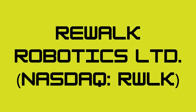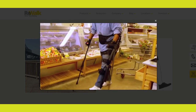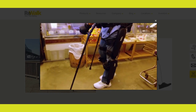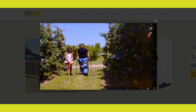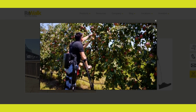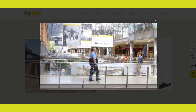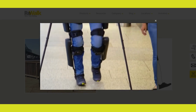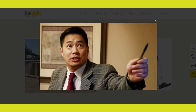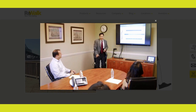Number 1: Rewalk Robotics Limited. Our first penny stock on the list is Rewalk Robotics Limited, trading under the symbol RWLK on the NASDAQ. Rewalk Robotics is a medical device company specializing in developing and selling wearable robotic exoskeletons. These exoskeletons are designed to help people with spinal cord injuries regain mobility and walk again. Rewalk has received FDA approval for its exoskeleton technology, and its innovative approach to rehabilitation has been gaining attention in the healthcare industry. While it's important to note that the company has faced some challenges in the past, their advancements in the field of robotic exoskeletons have the potential to make a significant impact on people's lives and the healthcare market.